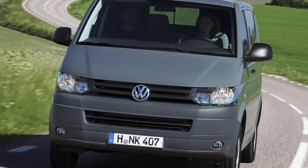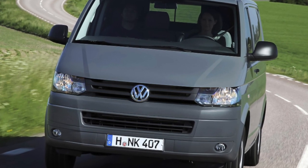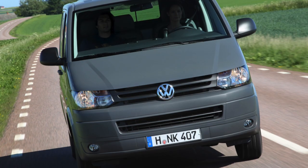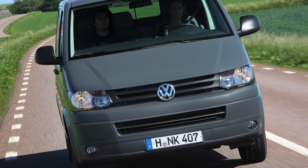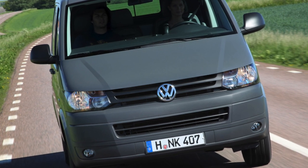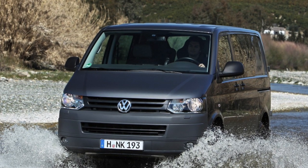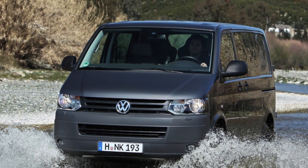The multifunctional interior of the T5 provides ample opportunities for transformation, which makes the car versatile. The functionality of these machines is increased by the presence of two wheelbase options and three roof heights. Most often, the back door is solid and lifting. Swing-type doors are less common on cargo versions.